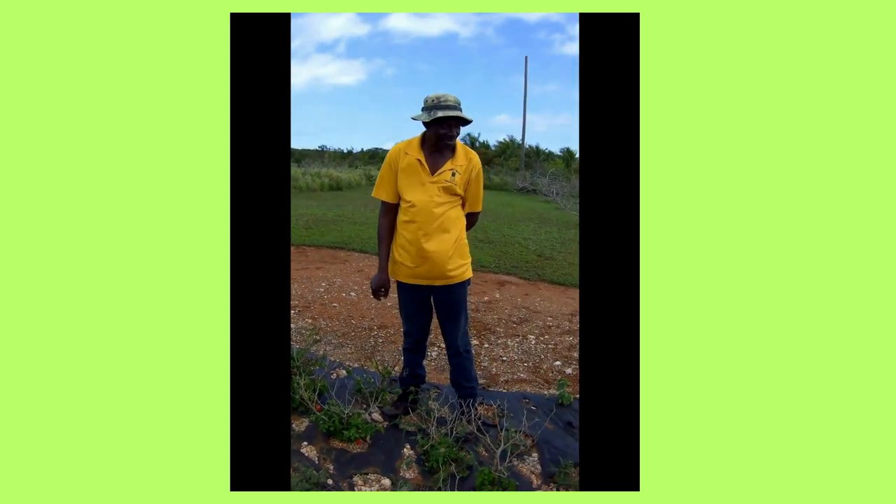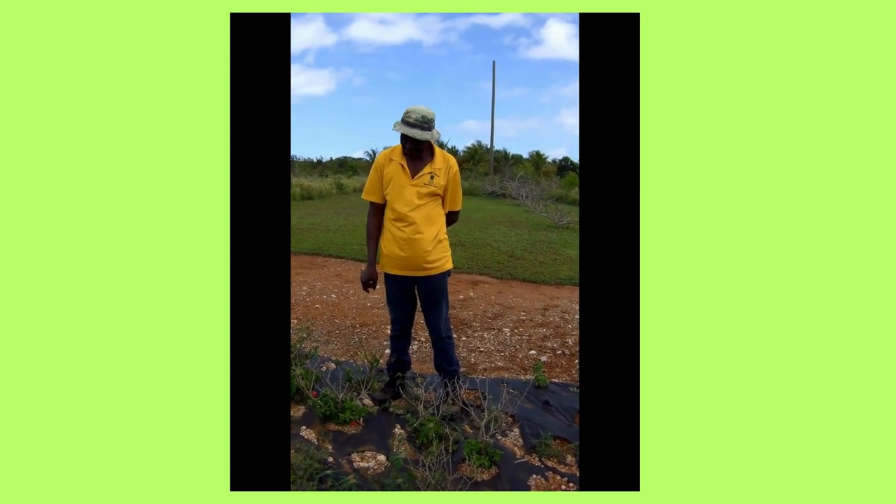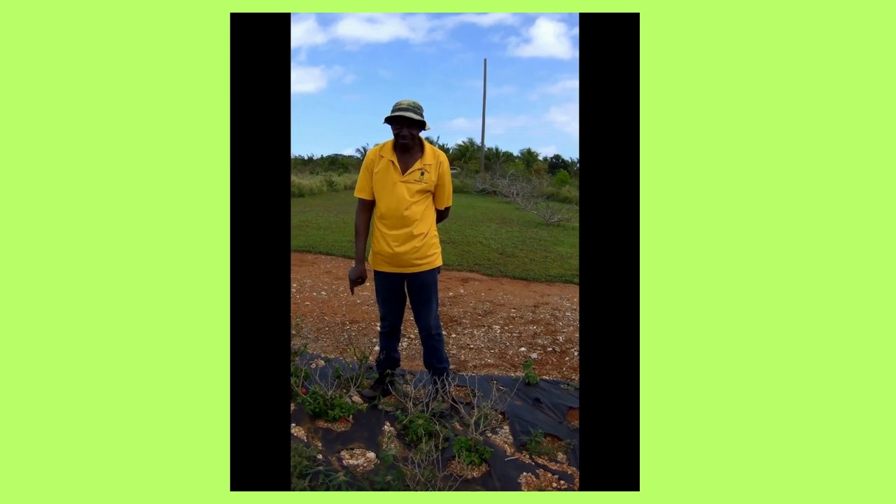There are even herbs grown in his garden. He has basil, thyme, oregano, and parsley.